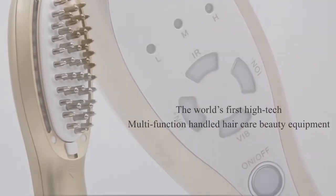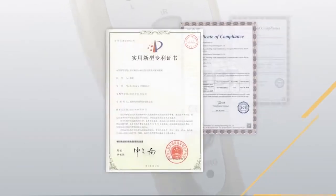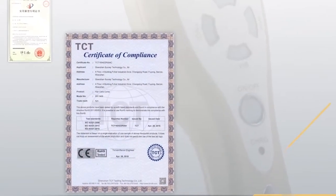The world's first high-tech multifunction handheld hair care beauty equipment. It has won lots of patents and passed several international certifications.